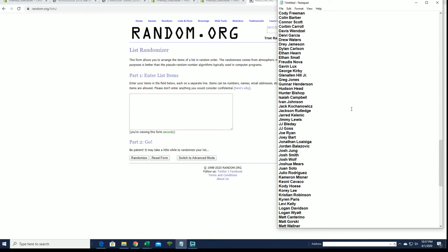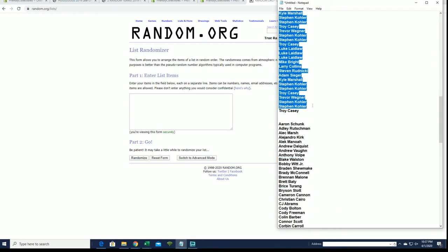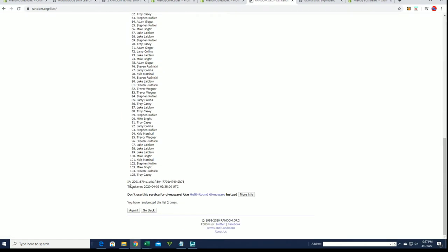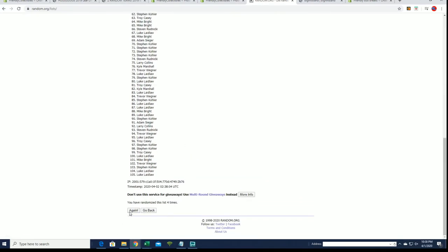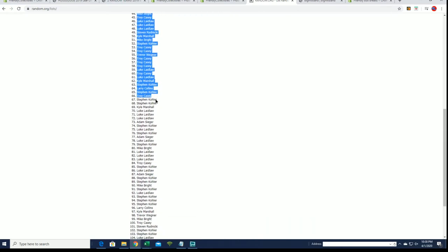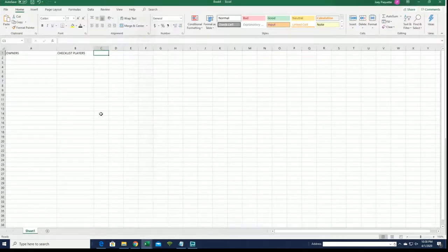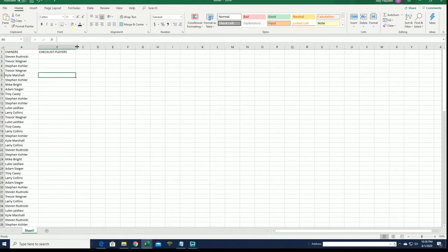All right, here we go everybody, good luck. Let's pull some magical cards. Luke to Troy C. And we got a 105 here, guys — names and checklist player, seven times each. All right, Steve R. to Trevor W. Checklist players are next.